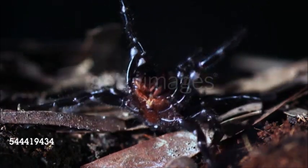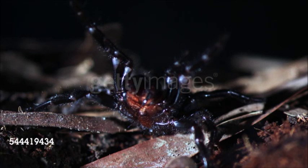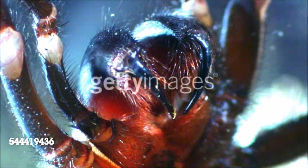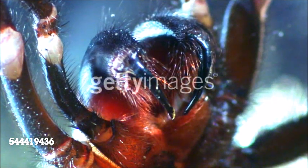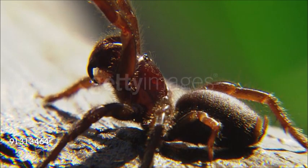Funnel weavers are often long-legged and have minute feathery hairs on the body, eight eyes, and a slender abdomen with dark bars, chevrons, or spots. The body is a quarter to three-quarters of an inch (0.6 to 2 centimeters) long. The funnel weaver's web takes the form of a flat, tangled silk sheet with a tunnel on one side.